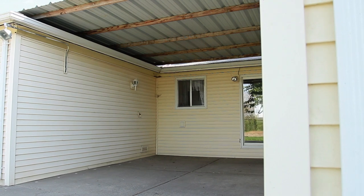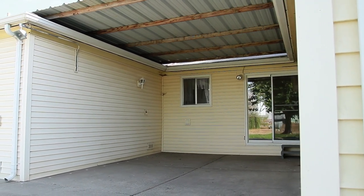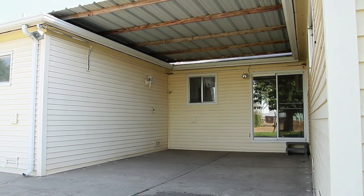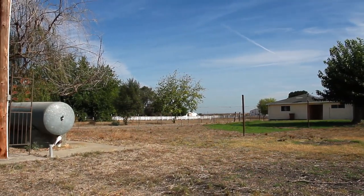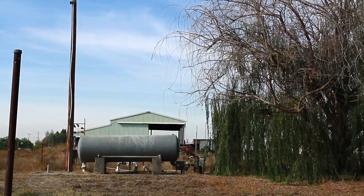As you exit the property, you will find a covered patio which leads to a lush backyard, followed by a private road that takes you to the ag buildings. This property is ready for its new owner today.